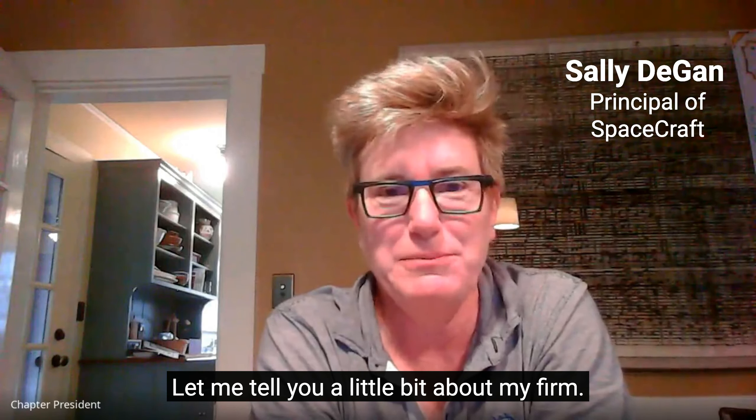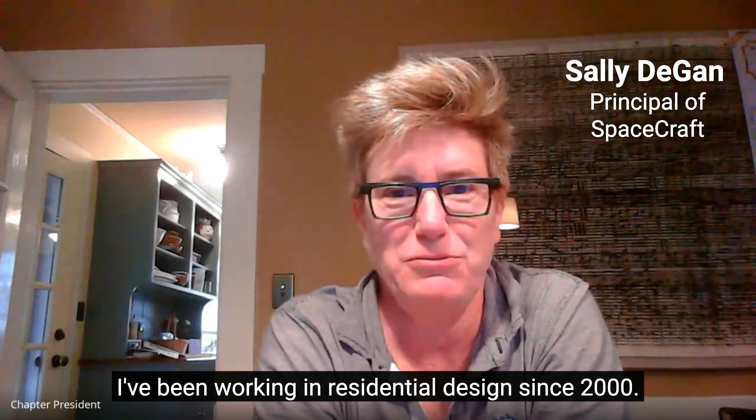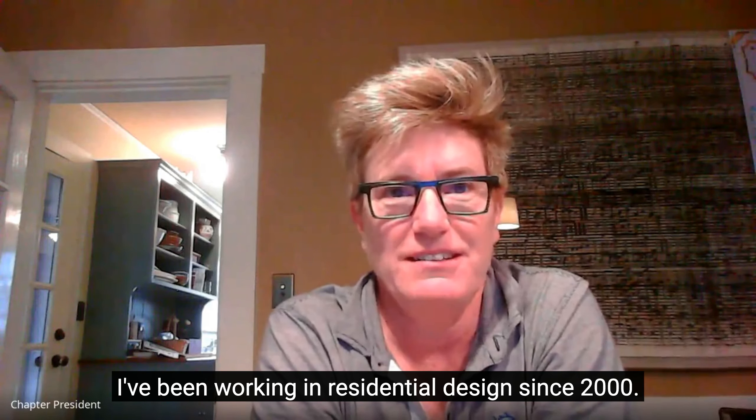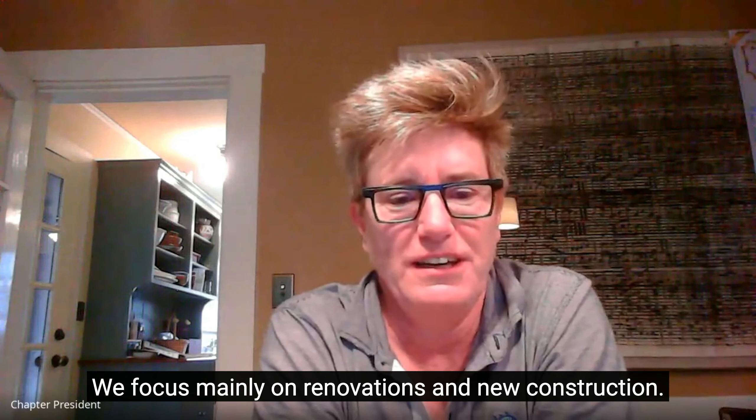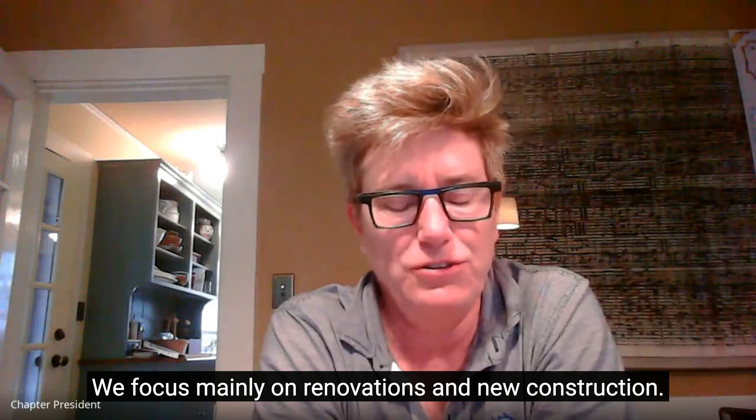Let me tell you a little bit about my firm. I've been working in residential design since 2000. We focus mainly on renovations and new construction.